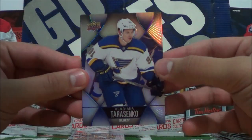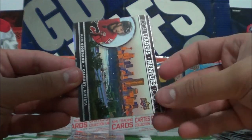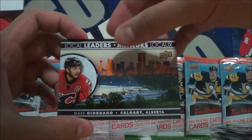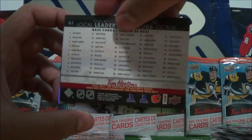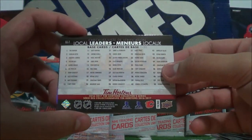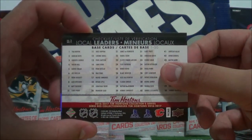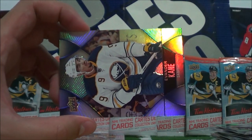Vladimir Tarasenko Local Leaders, Mark Giordano of the Calgary Flames. I think this is the final one — yes, this is the final Local Leaders I need to complete the Local Leaders set.